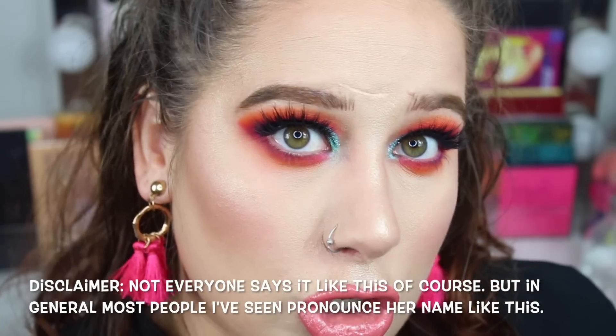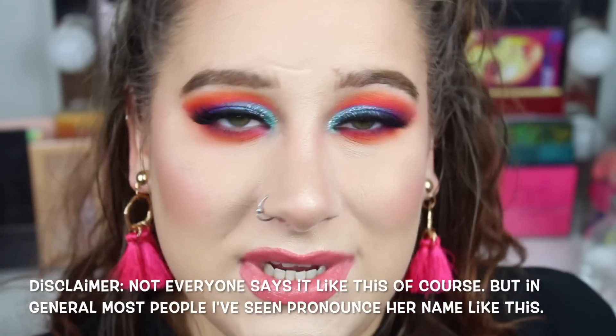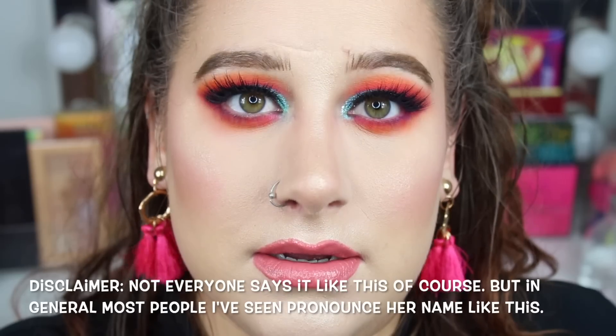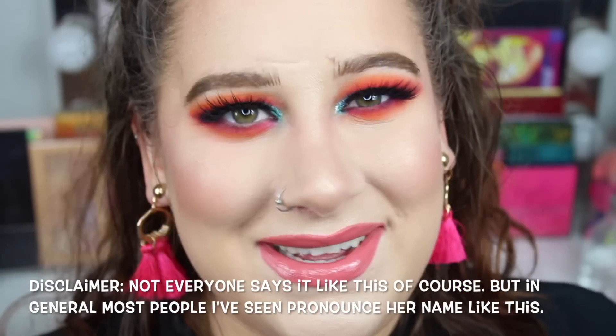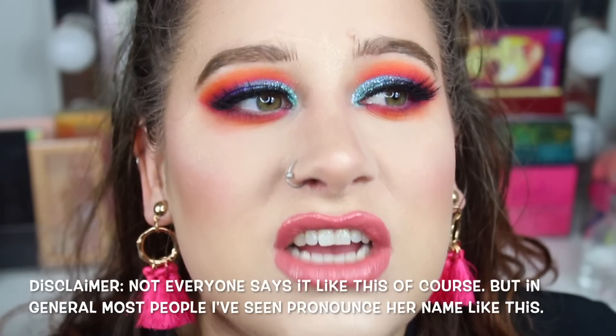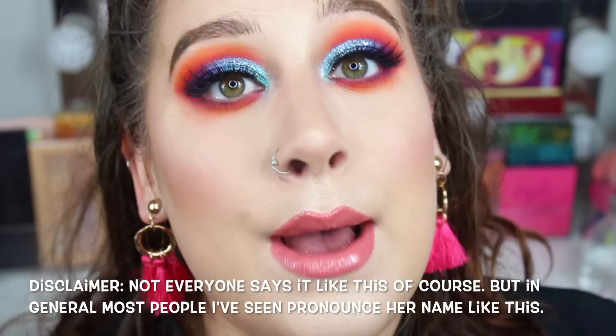I'm going to take my Linda Hallberg product. I know a lot of people want me to teach you how to pronounce her name in Swedish: 'Linda' is the same, but 'Hall' — you say Hall, we say Hall — and then you say 'Berg,' we say 'Berg' with a J sound but spelled with a G. So: Linda Hallberg. Mood crayon in Likable Mood.